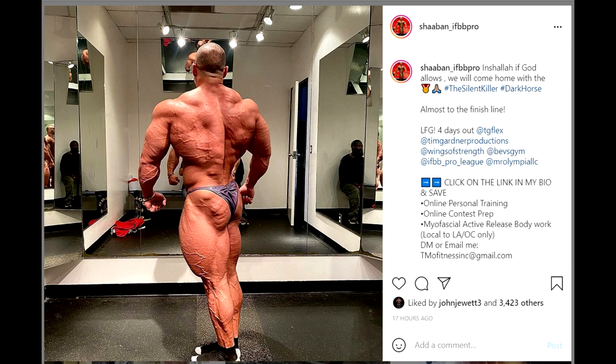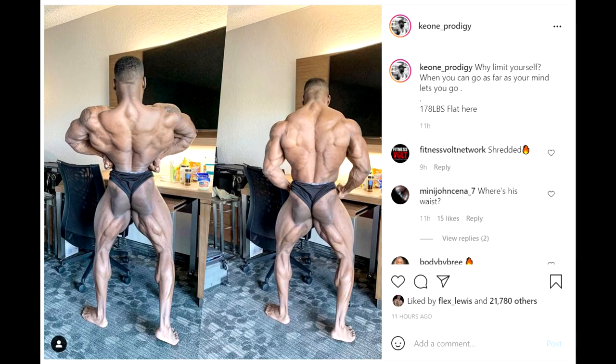His most recent physique update shows he is conditioned — glutes, hamstrings, quads, back — really, really conditioned. The only thing that could hurt him is the details and the lines. I'm still considering him a top threat because he has so much mass and nice shape. I do have him in top two. Whether he's second or third really depends on whether Hasan Mustafa finally manages to bring the conditioning. If he does, Hasan has a good chance of being second and getting closer to that Mr. Olympia stage.